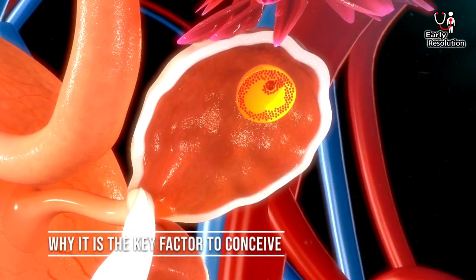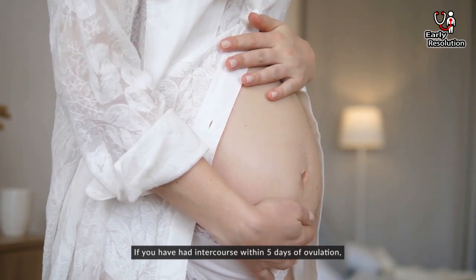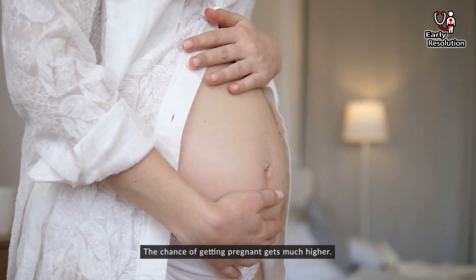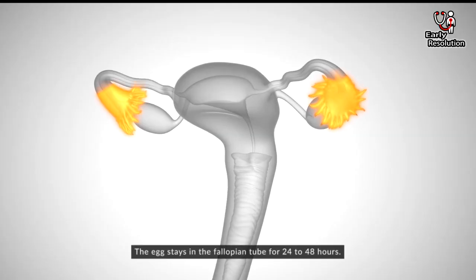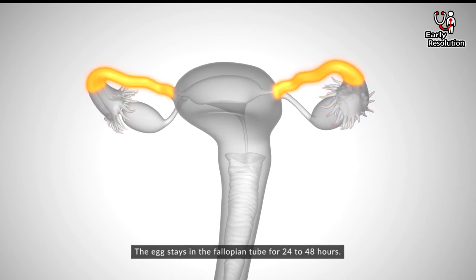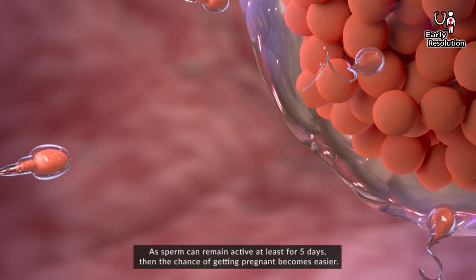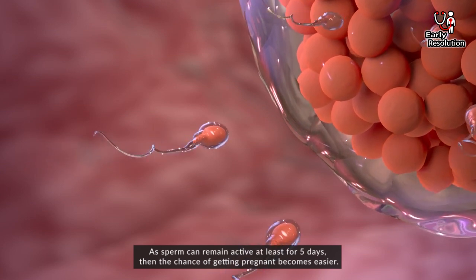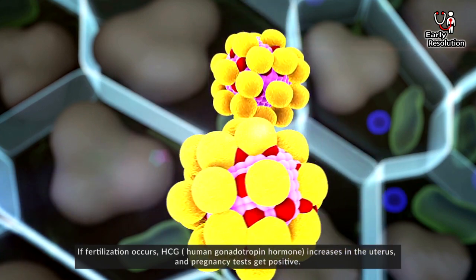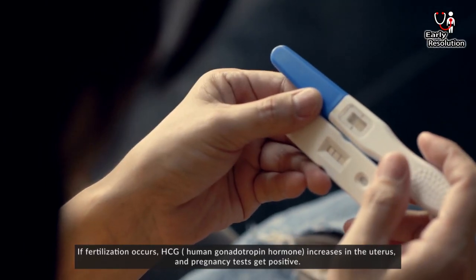Why is ovulation the key factor to conceive? If you have had intercourse within 5 days of ovulation, the chance of getting pregnant gets much higher. The egg stays in the fallopian tube for 24 to 48 hours. As sperm can remain active for at least 5 days, the chance of getting pregnant becomes easier. If fertilization occurs, HCG increases in the uterus and pregnancy tests get positive.